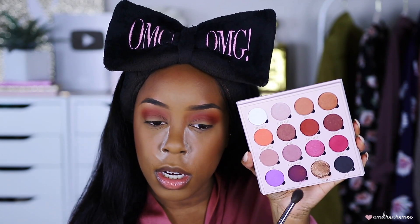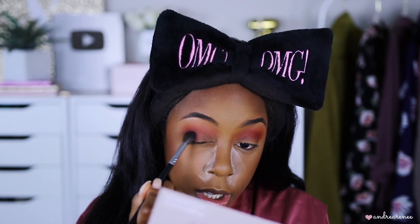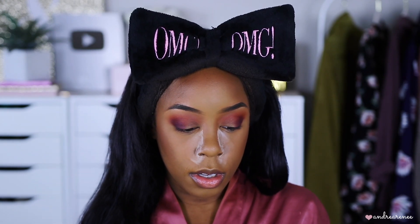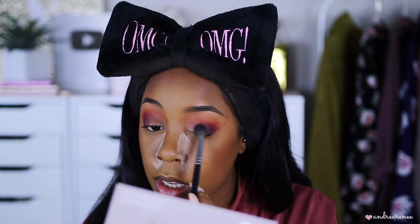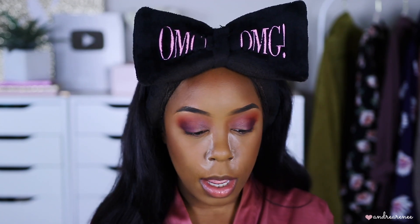Look how pretty these colors look together — the purple, the cranberry, the orange. I'm going into shade 1706 with the same brush, just placing it right there, and then lightly flicking it into all the other shades. I'm going to put on some lashes, a little mascara, and smoke out the bottom lash line with shade 13 — the dark purple — and I'll be right back.